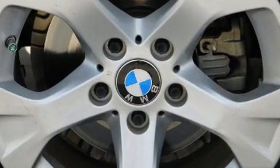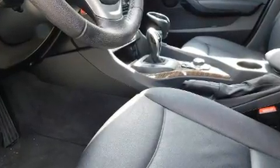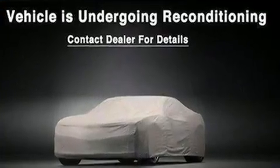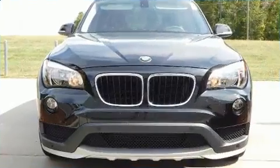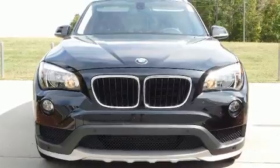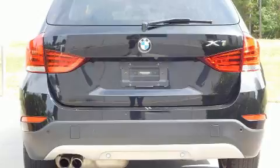BMW ensures the safety and security of its passengers with equipment such as dual front impact airbags with occupant sensing airbag, front side impact airbags, traction control, brake assist, anti-whiplash front head restraints, ignition disabling, an emergency communication system, and four-wheel disc brakes with ABS.